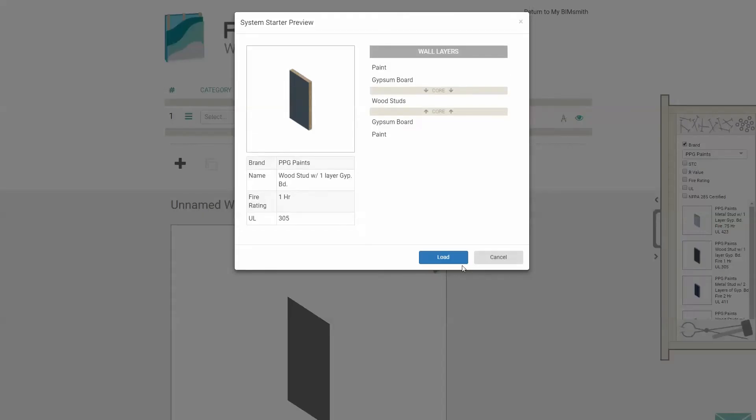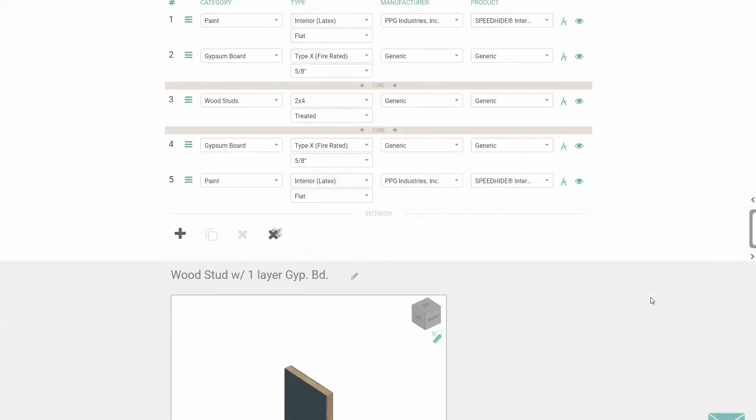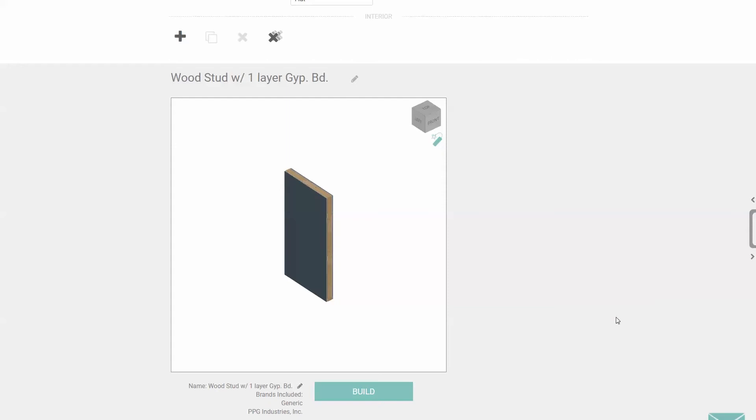While there, you can filter by criteria such as brand, STC, UL, or fire rating. Once your system is ready to go, name it and hit Build.